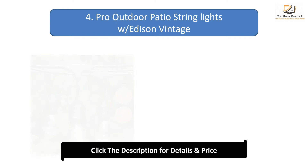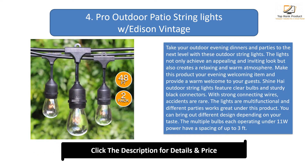Number 4: Pro Outdoor Patio String Lights with Edison Vintage bulbs. Take your outdoor evening dinners and parties to the next level. The lights achieve an appealing and inviting look while creating a relaxing and warm atmosphere. Shine High outdoor string lights feature clear bulbs and sturdy black connectors, with strong connecting wires to reduce accidents. The lights are multifunctional, with multiple bulbs each operating under 11 watts and a spacing of up to 3 feet.